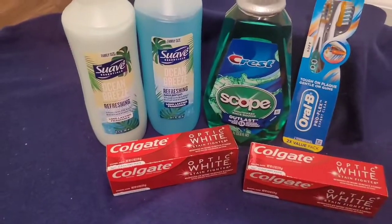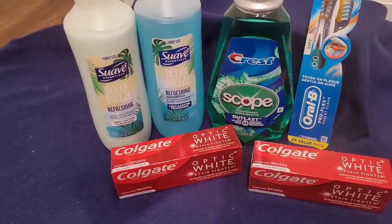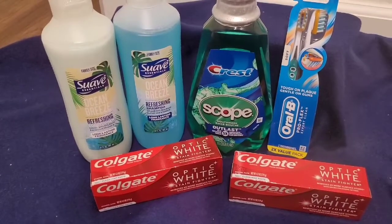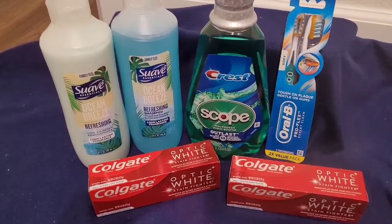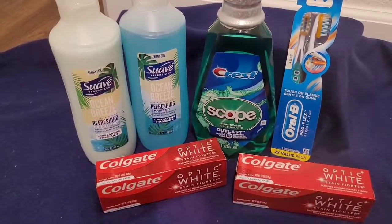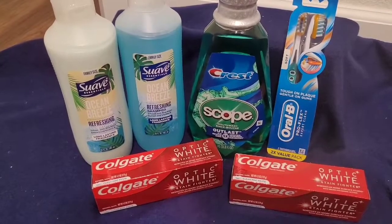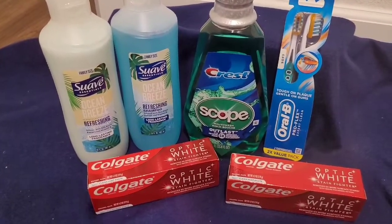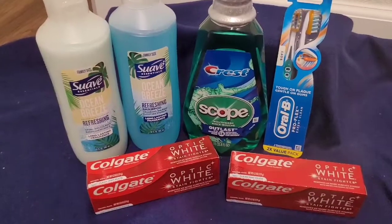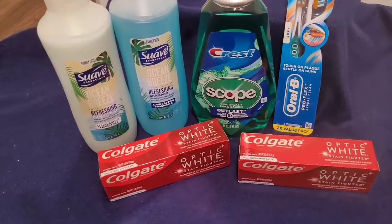Now if you remove one Suave and use the dollar-off-two coupon instead — remember it has to be two Suave products at two dollars that are part of the purchase-two-get-four-dollar-register-reward promotion — then the total comes to $20.76. You'll pay $12.76 out of pocket and still receive the same $18 in rewards back, making this a $5.24 money maker.